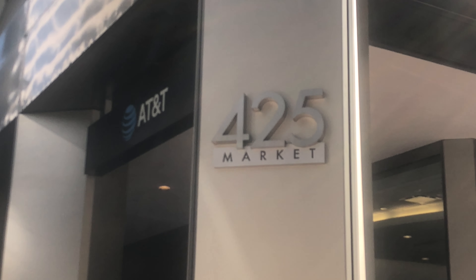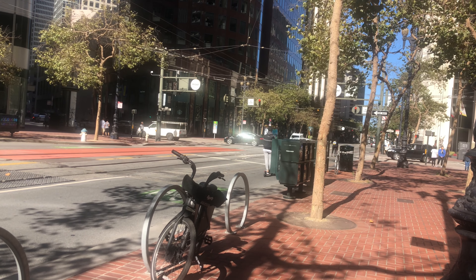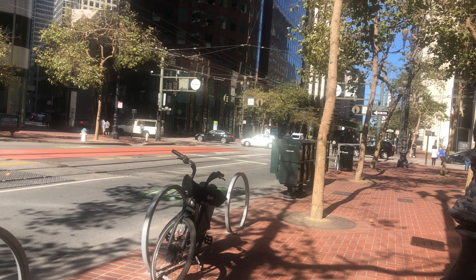Here's one of AT&T's offices, located at 425 Market Street. So if you have cellular service with AT&T, here's where one of their offices is located. There are also bike racks at 425 Market Street, so if you happen to be cycling along Market Street, here's a good place to park your bike.